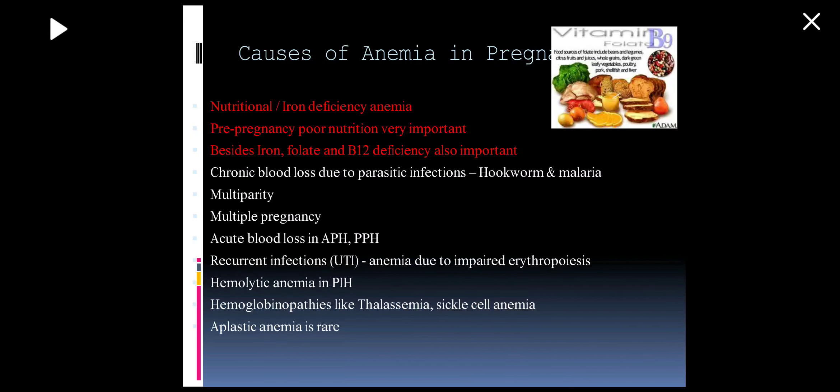The causes of anemia in pregnancy include mainly nutritional anemia due to iron deficiency, or dimorphic anemia due to vitamin B12 deficiency or folate deficiency. Then we have hemolytic anemia, hemoglobinopathies, aplastic anemia, blood loss anemia, and anemia due to chronic diseases. In India, chronic blood loss due to hookworm, malaria, and bleeding piles is also common.